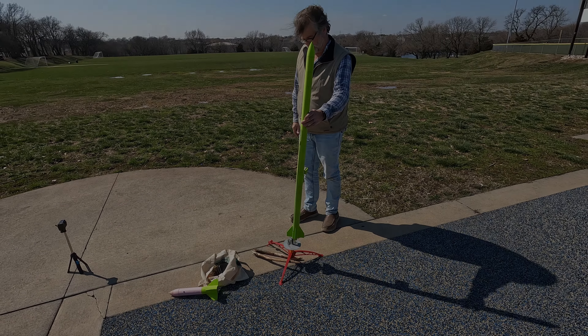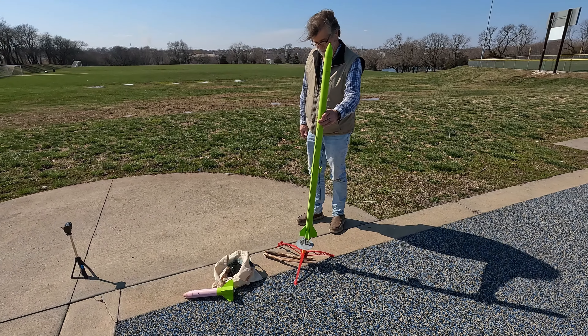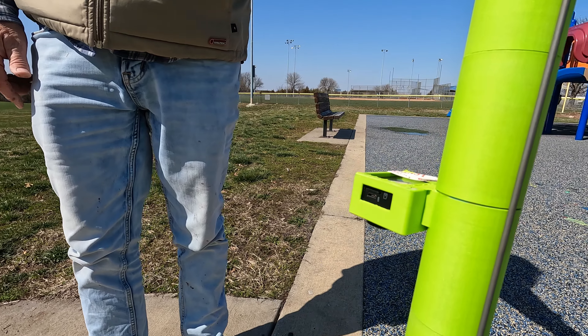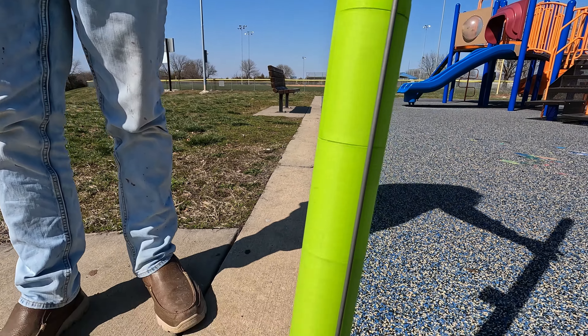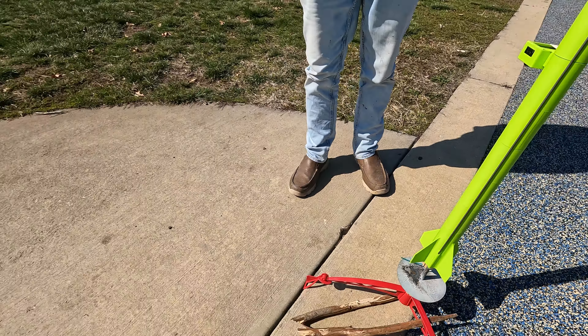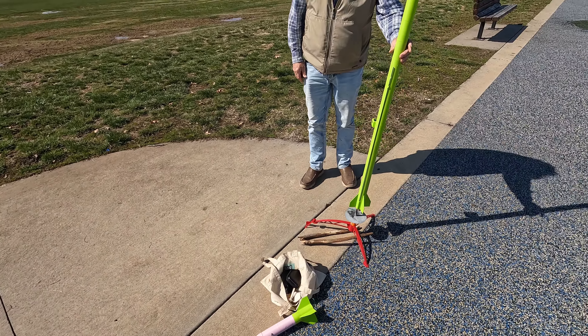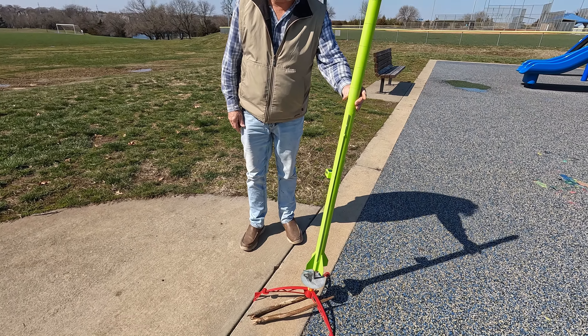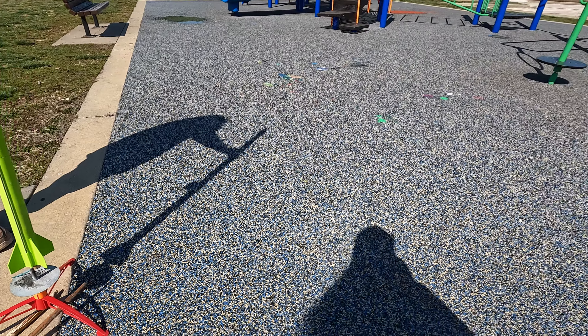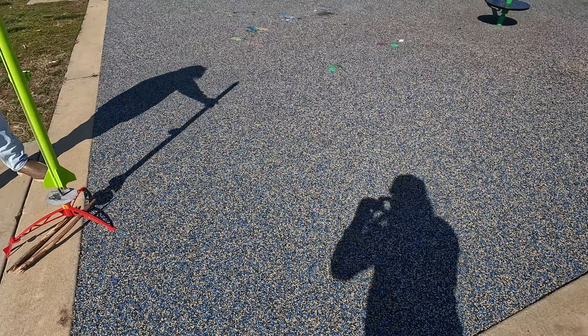Back out here with the giant rocket — got a camera on it, got the giant rocket engine in it. Didn't bring the drone, but the camera on it should be pretty cool along with these other cameras. Here we go.